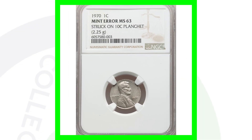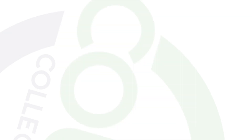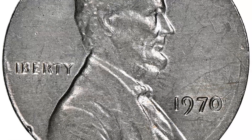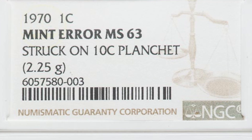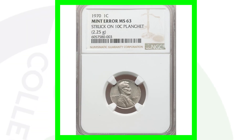Here is a 1970 Lincoln cent — this is a 1970 Lincoln cent design struck onto a 10 cent planchet. Unlike the 1943, this is supposed to be a copper penny, not a steel penny. And this is not struck onto a silver dime planchet — it's struck onto a modern clad 10 cent planchet, because in 1970 dimes are not silver, they're clad. This coin ended up selling for over $800 at auction, graded by NGC at a Mint State 63.